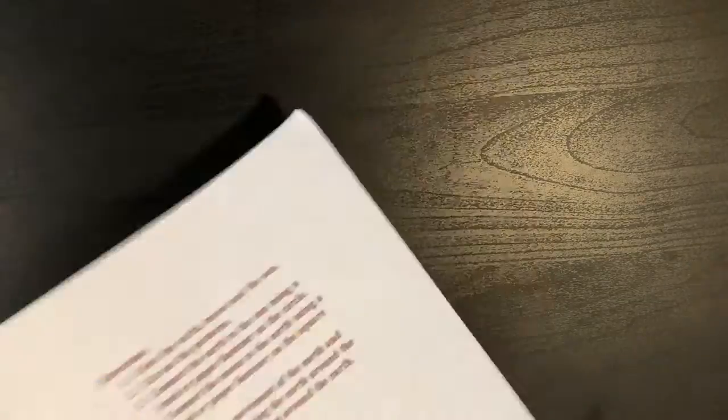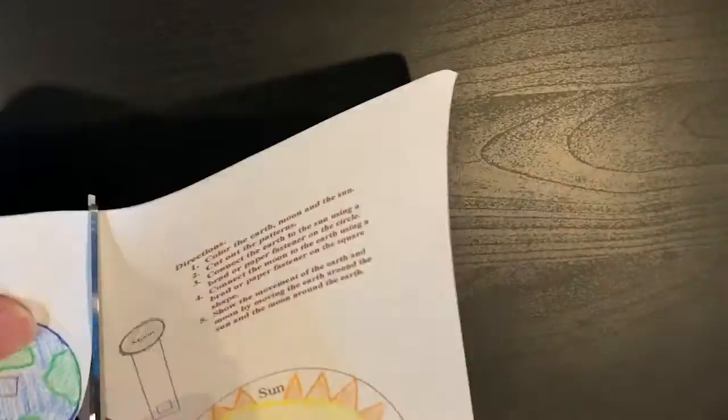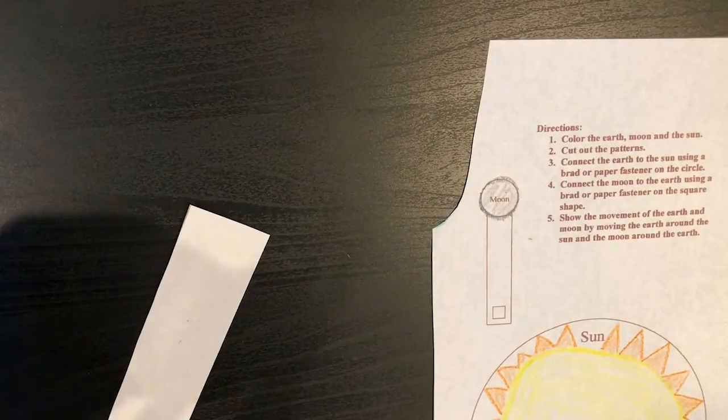Phew! Now that we've successfully made it to outer space, we can begin to work on a model to describe how the Earth, Moon, and Sun move. First, I'll be taking this worksheet and coloring the Earth, Moon, and Sun, and then proceeding to cut out the patterns. The worksheet will be linked in the description of this video.